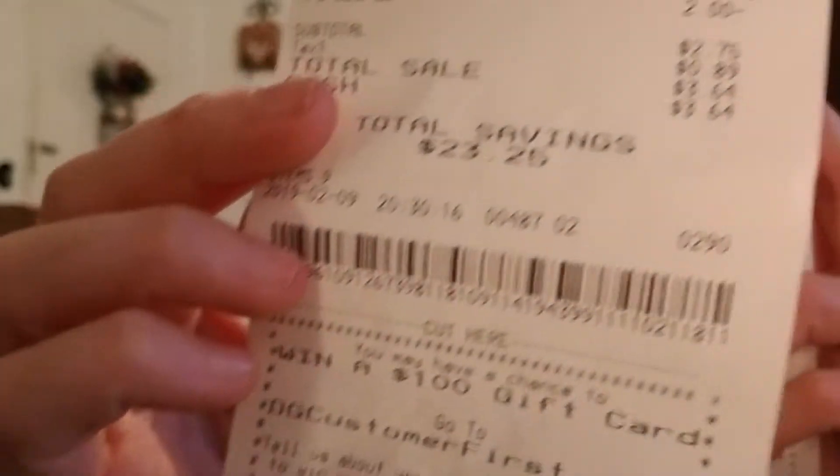A weird thing — I did two transactions and saved the exact same amount on both, even though the totals were different. Both saved $23.25, which I thought was really strange. And please don't mind my dog — this is my little puppy Pebbles, you may have seen her in other videos. Anyway, let's get into it!